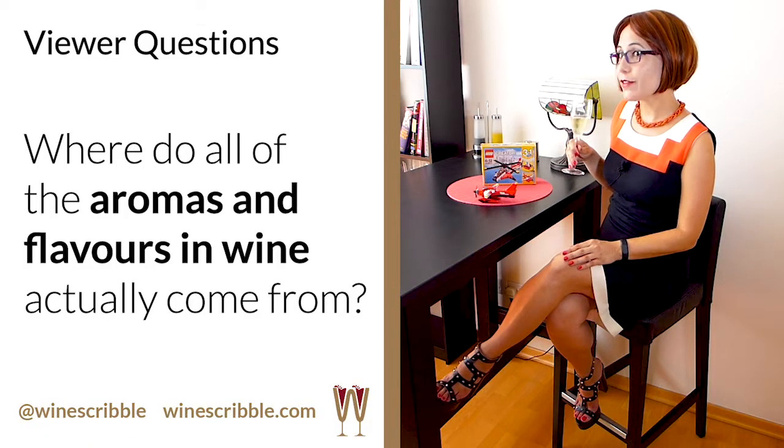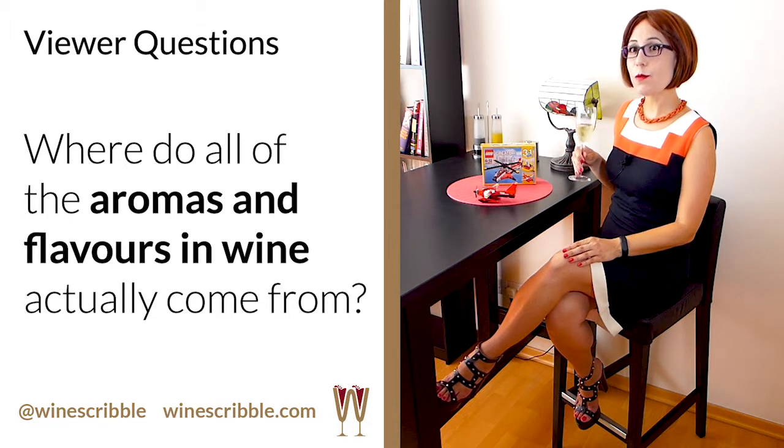This wine is made of 100% fermented grape juice, so why can I detect the aroma of apple in my glass? There are certainly no apples, apricots, or citrus fruit in my wine, so if they were never added in the first place, where do all these aromas and flavours in wine actually come from?